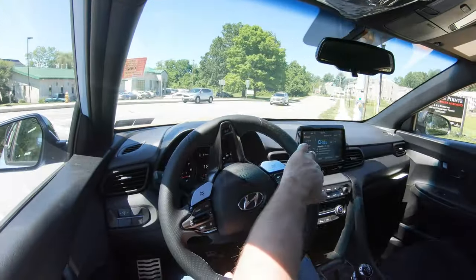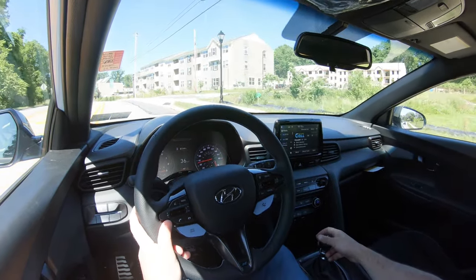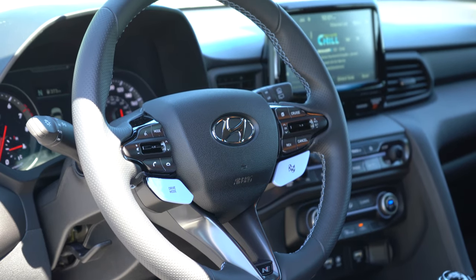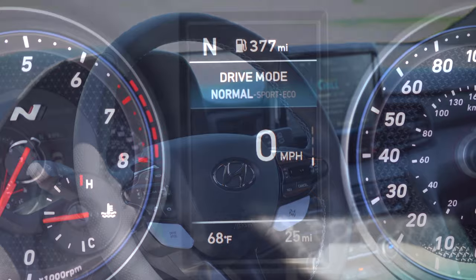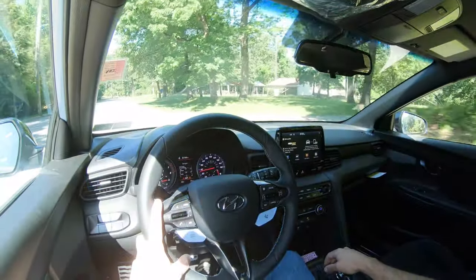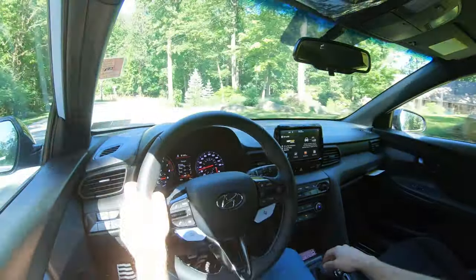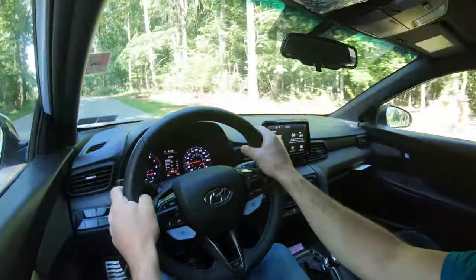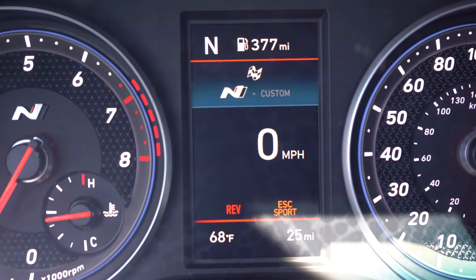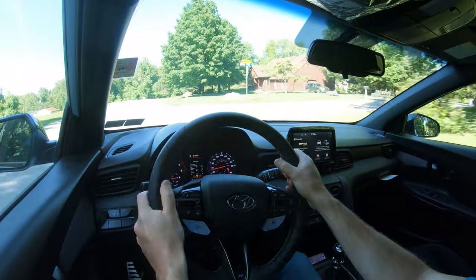Before testing the acceleration, there are some drive modes that come standard. All the drive mode buttons are located on the steering wheel — a drive mode button on the left and a checkered flag N mode button on the right. Those modes adjust things like shift points, throttle response, steering sensitivity, exhaust sound, and suspension settings. You can also create a fully customized mode through the infotainment screen.